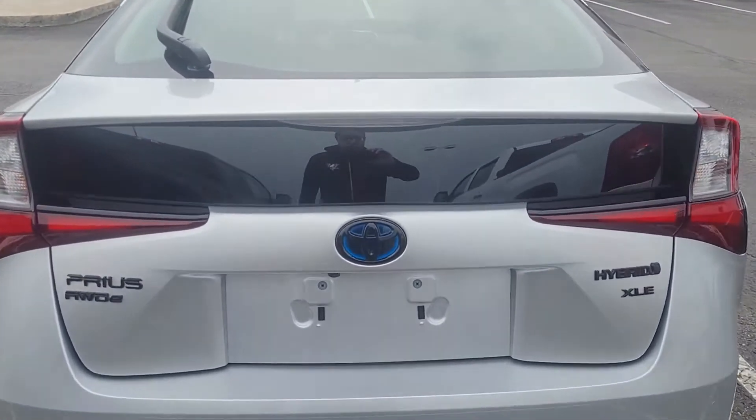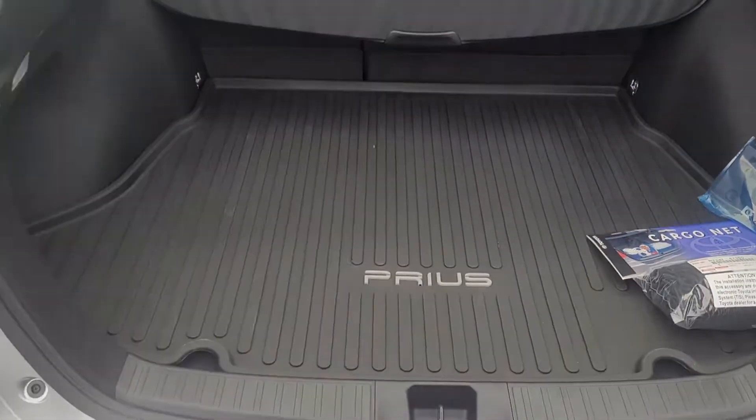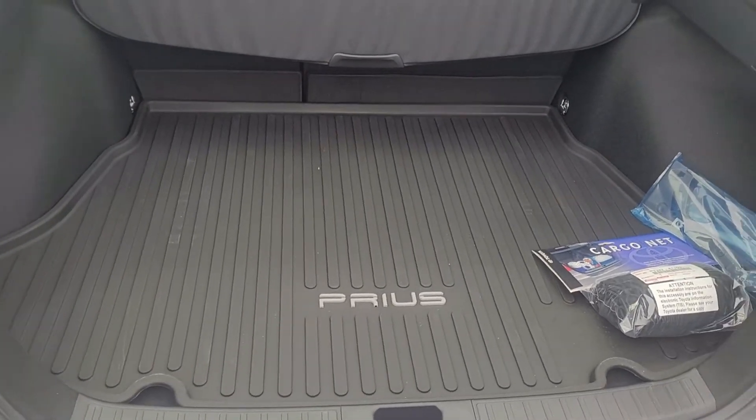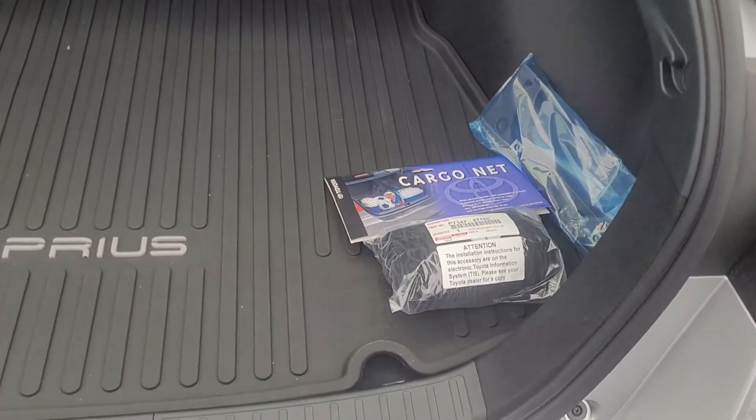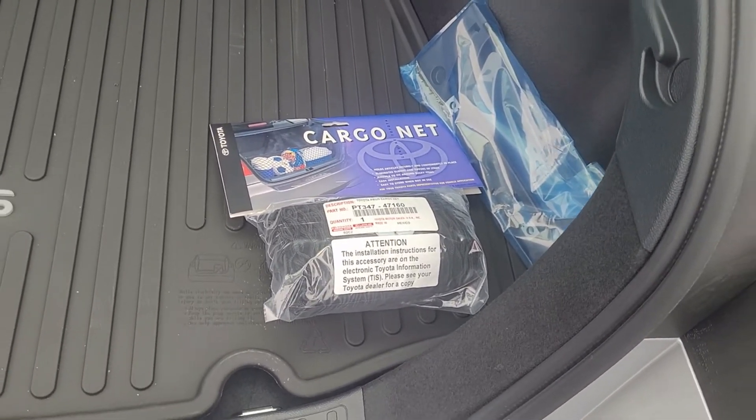While I'm back here, let me give you a look at the trunk. This is the trunk area of the Prius. This vehicle does have the all-weather floor liners on it, and it also comes with a cargo net.